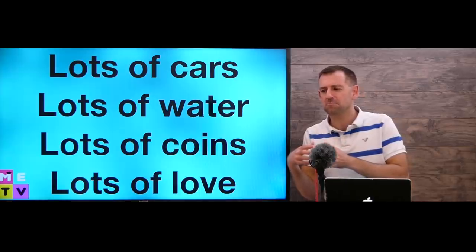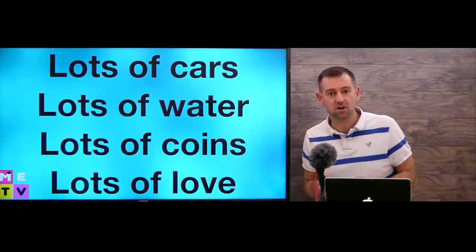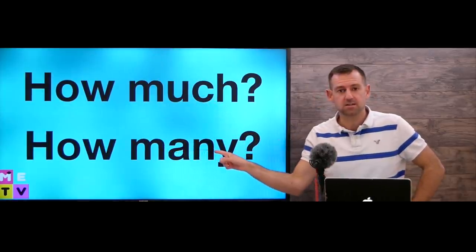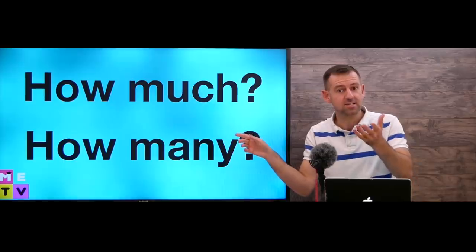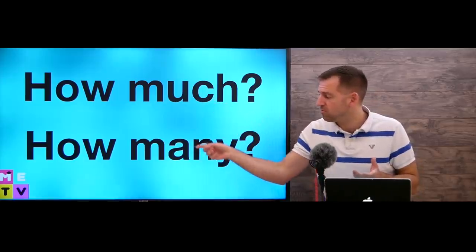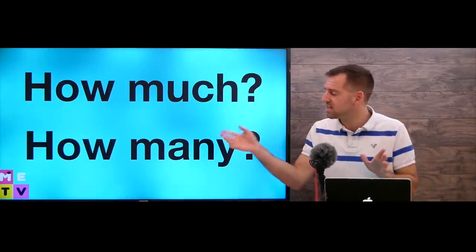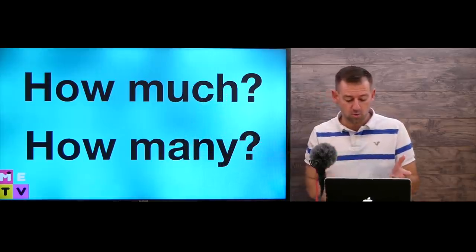Native speakers don't say 'many cars' or 'much water' — we say 'lots of water' or 'lots of cars.' We use 'lots' or 'a lot.' However, for 'how much' and 'how many' in questions, we still have to use those forms. 'How much does this cost?' — you have to use 'much.' 'How many pieces of cake have you eaten?' — you have to say 'how many.' In this situation, you cannot use 'a lot' or 'lots of.'